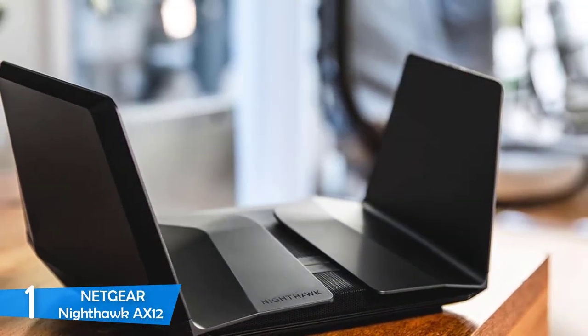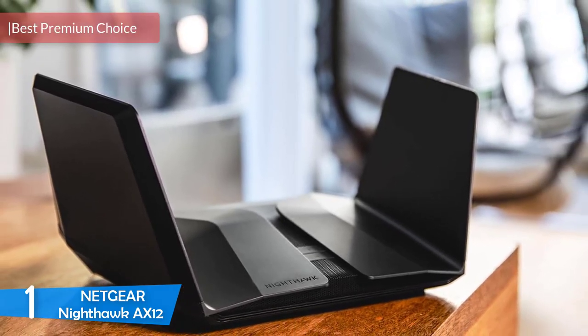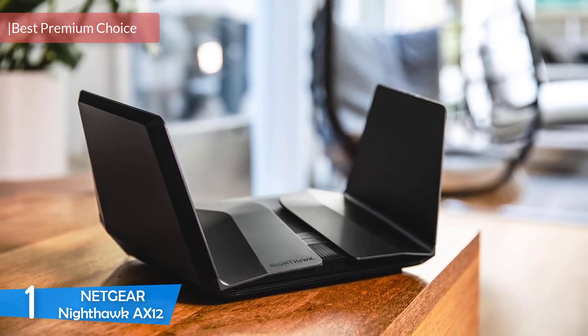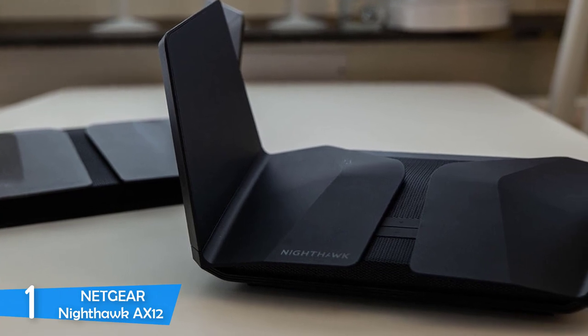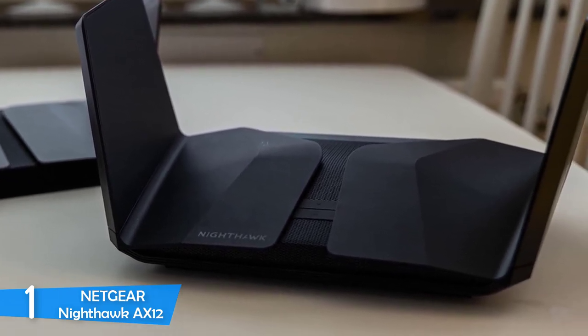At number 1, the Netgear Nighthawk AX12 isn't the most affordable router on the market. However, it's worth every penny because it has everything needed to guarantee ultra-fast speeds and large coverage. From a design perspective, it looks like an alien ship, and the double-wing design is impressive.